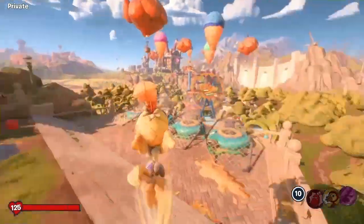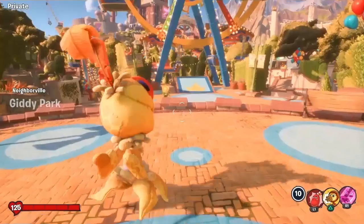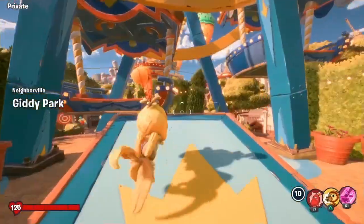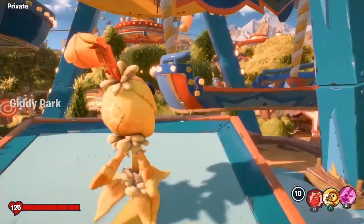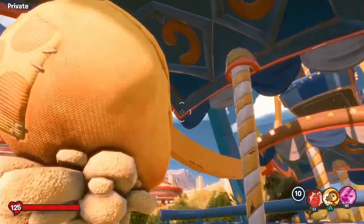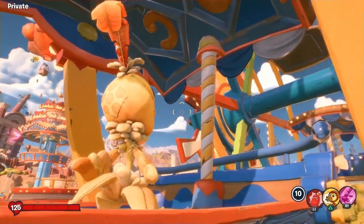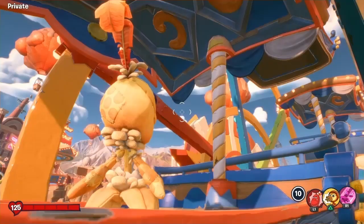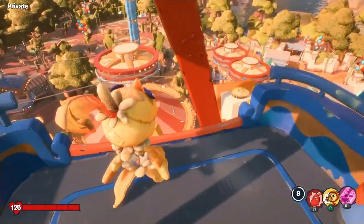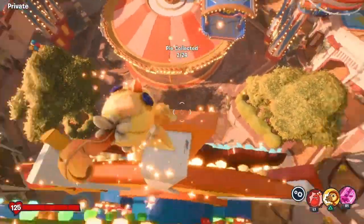The second Pi in Giddy Park is located on the Ferris wheel. Get on one of the carriages, and it takes you up — where it's connected there's a thing on top and there's a Pi up there. Just jump over towards it and you should be able to collect it.